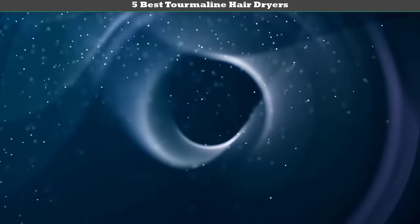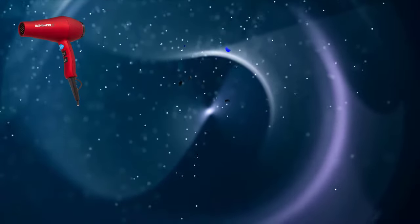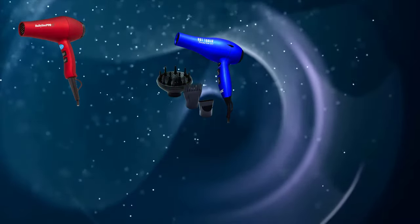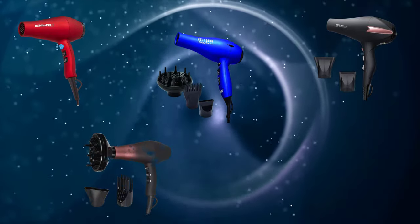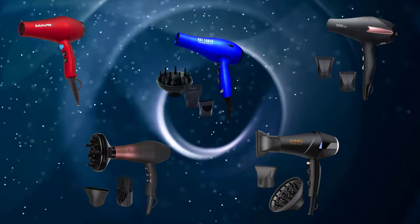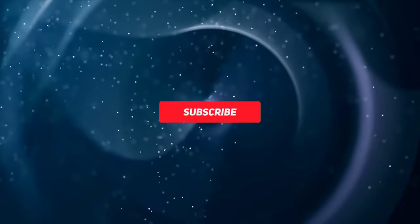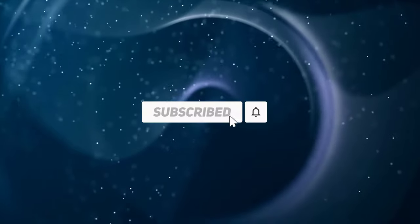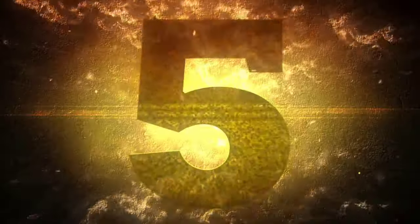Hey guys, welcome to my best tourmaline hair dryers review. Are you looking for tourmaline hair dryers? We analyzed consumer reviews to find the top rated best tourmaline hair dryers. We are going to review the top 5 best tourmaline hair dryers on the market. Subscribe to our channel and get more info and real-time deals on your favorite products.